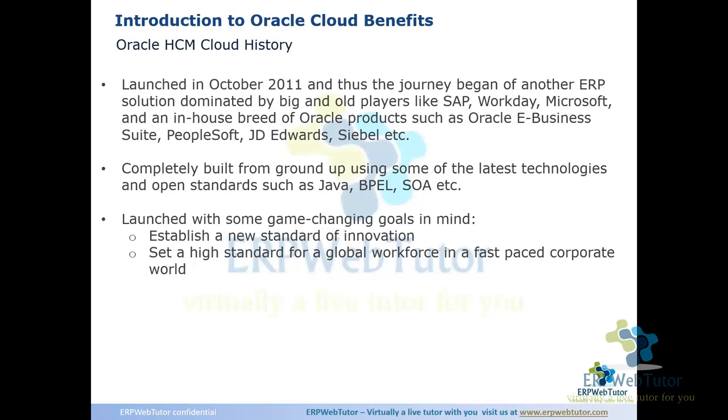Oracle HCM Cloud is really ramping up, and you guys are joining at the right time. Right now the total number of Oracle Cloud implementations is 1,500 plus, and in the next five years they're expecting it to grow to 10,000. Just imagine how many implementation leads would be required in the next five to ten years — it's a pretty exploding space.